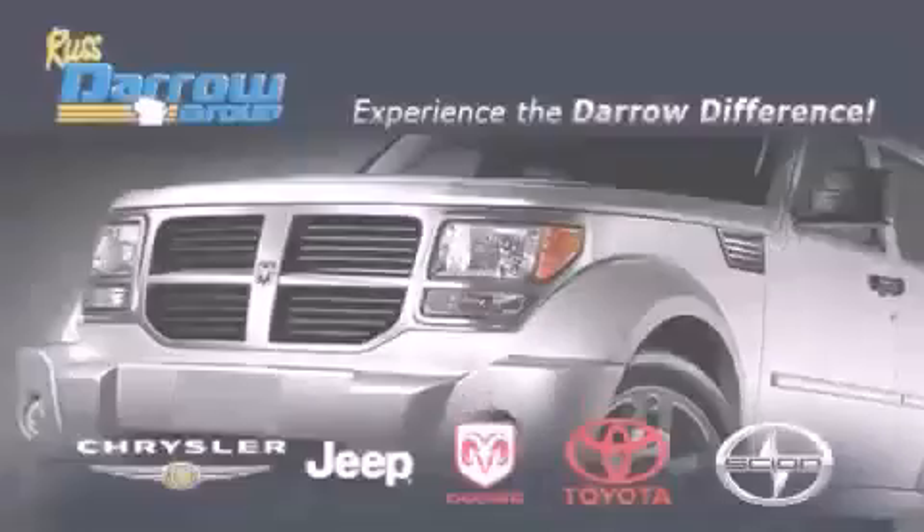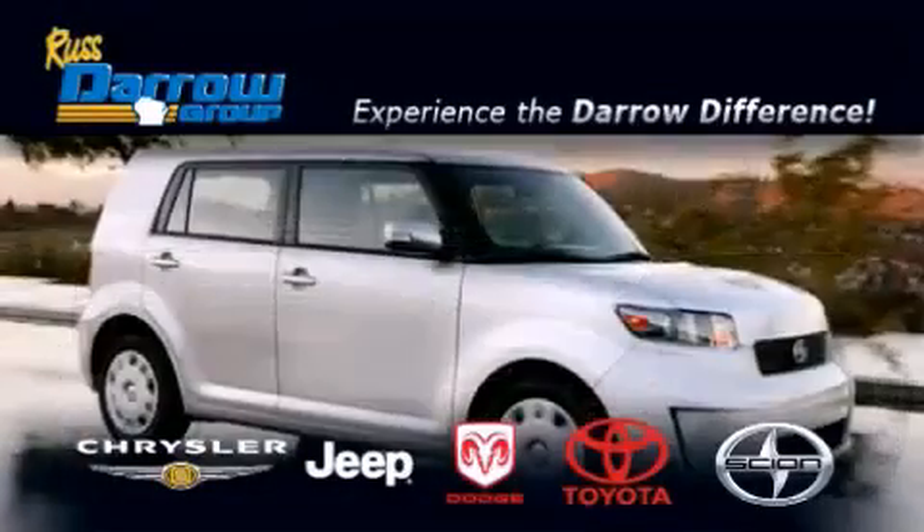Get the Darrow difference today, only at RustDaro Toyota Scion Chrysler Jeep Dodge West Bend.